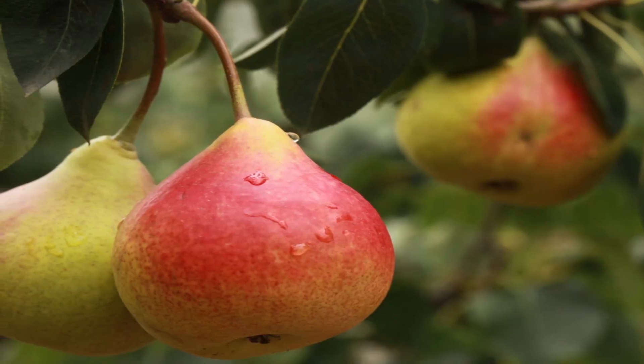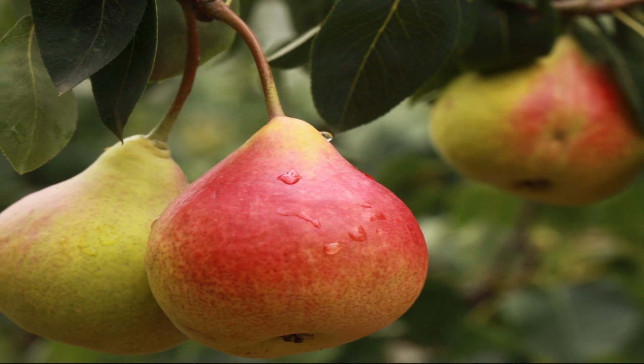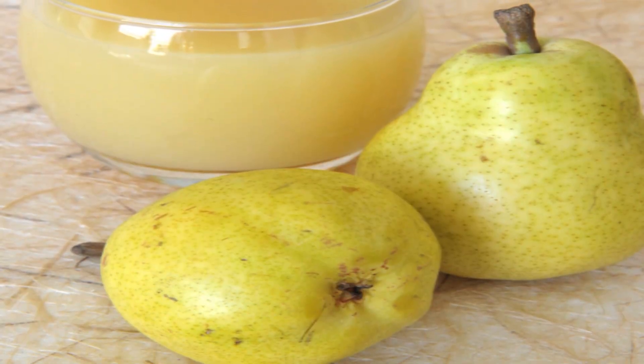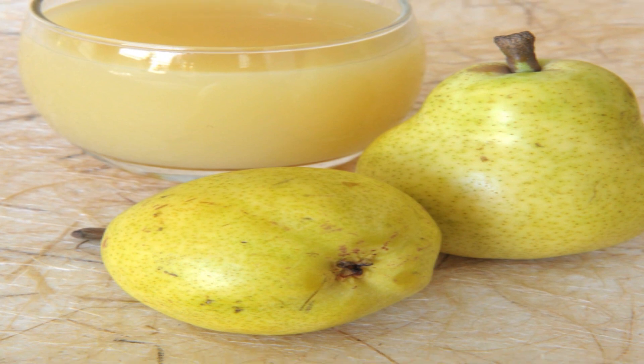Pears. Pears contain a compound called pectin that helps in reducing cholesterol-rich gallstones. It can bind all the stones and flush them out at a time. Drink pear juice with hot water and honey.